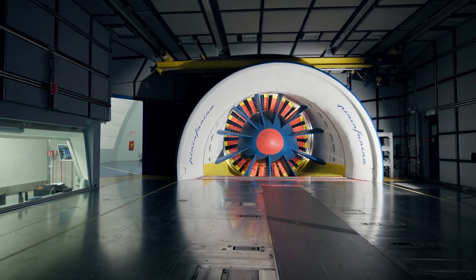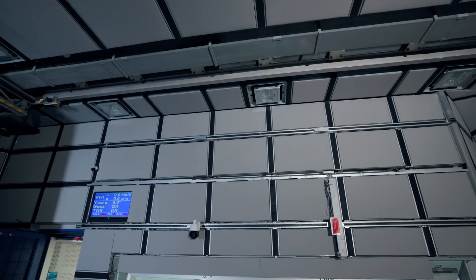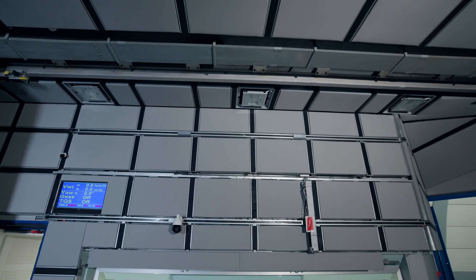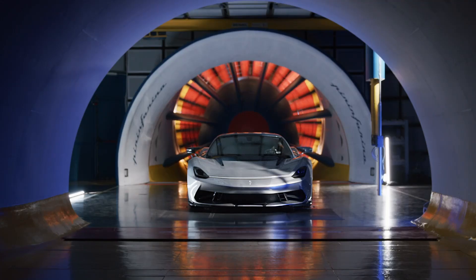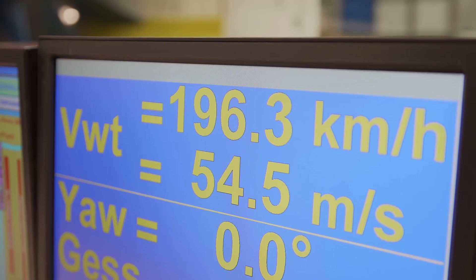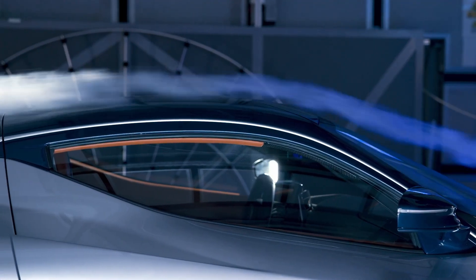Noise reduction is critical to the wind tunnel's operation, as on top of the traditional aerodynamic testing, the Pininfarina wind tunnel also performs aeroacoustic measurements. This is where the noise generated by the interaction between the wind and a vehicle are measured, optimized, and improved.